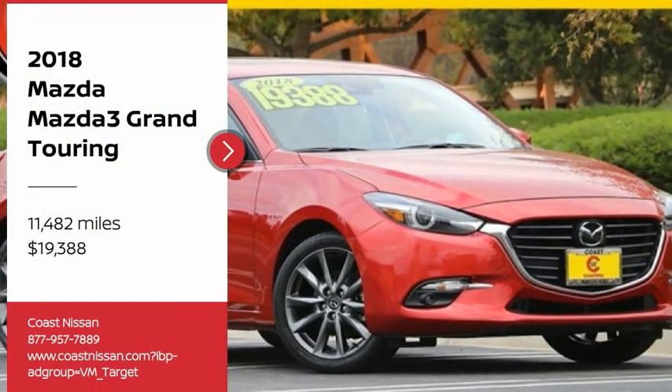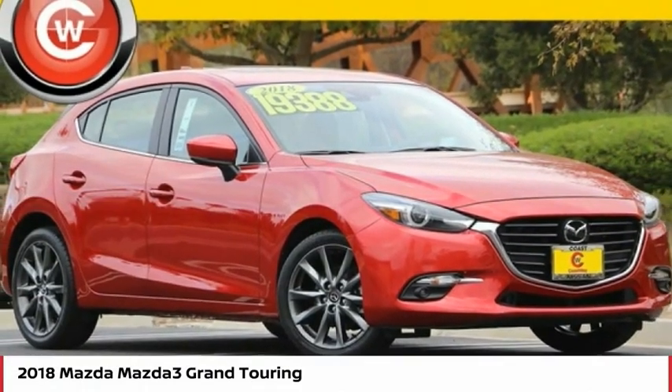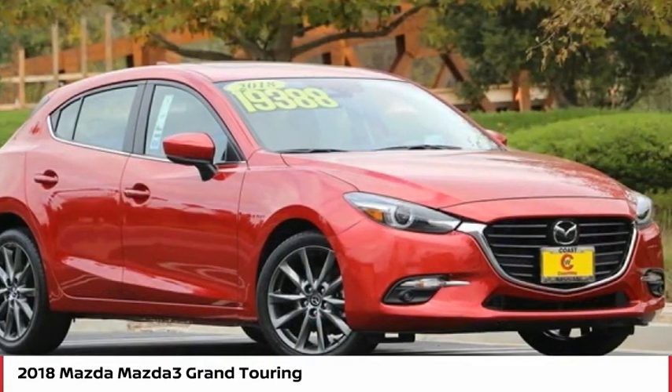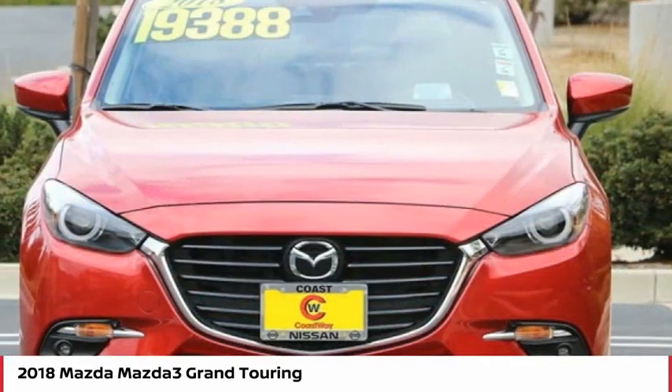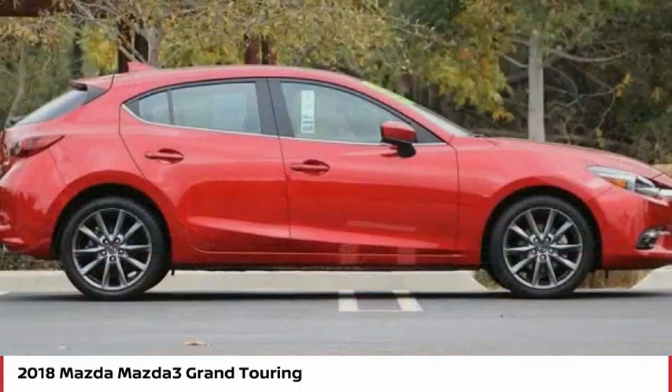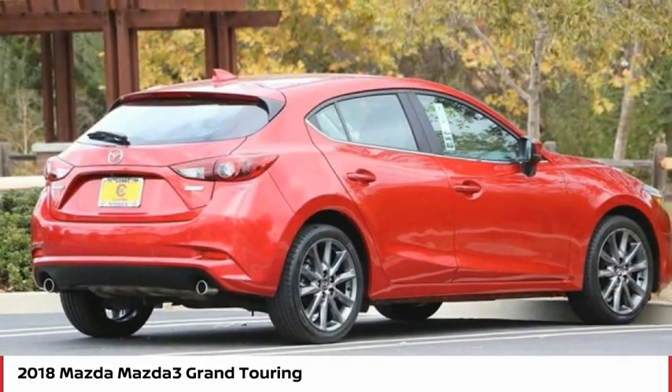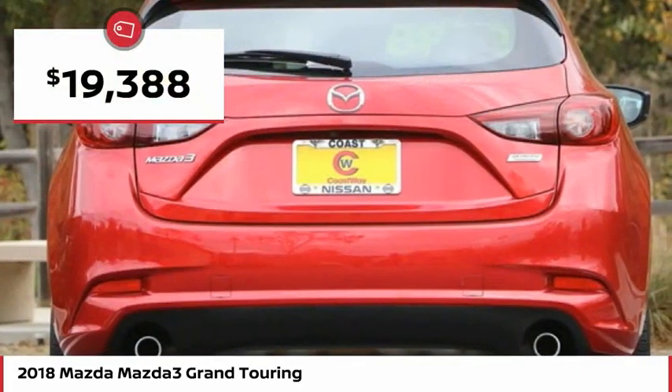Looking for the right vehicle? Check out the 2018 Mazda 3. The Mazda 3 meets your vehicle wants and needs — powerful and economical, technologically savvy, and boasting top safety features, the Mazda 3 is the total package and is priced below $20,000.